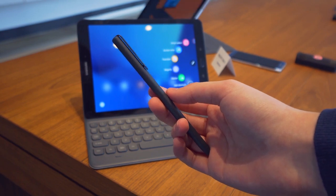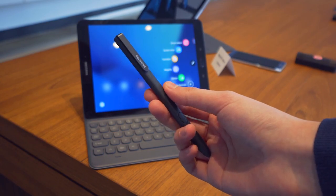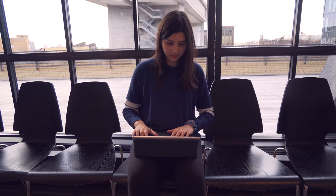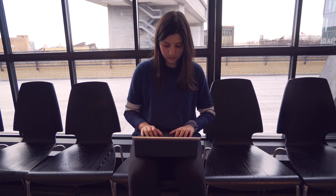It still comes with the S Pen with all the same features found on the Tab S3, and it works really well for taking screenshots or writing on images. The Galaxy Books are definitely made with a professional in mind, so when you purchase one, it comes with a keyboard and trackpad combo. It's the same story as the Tab S3 in terms of the feeling of it.